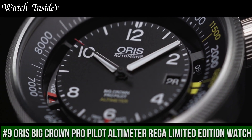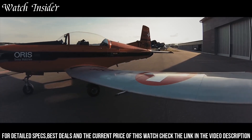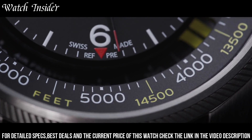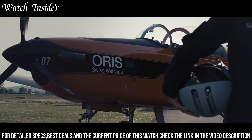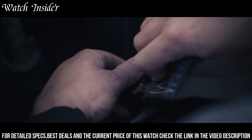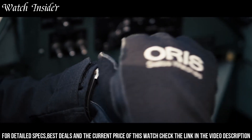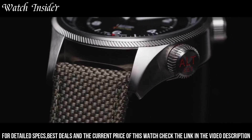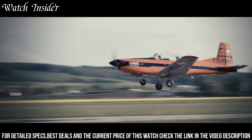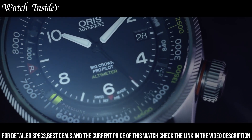Number 9: Oris Big Crown Pro Pilot Altimeter REGA Limited Edition Watch — a perfect blend of form and function. This aviation watch is equipped with an altimeter and barometer that help pilots and outdoor enthusiasts measure altitude and atmospheric pressure with accuracy. It features a durable stainless steel case, scratch-resistant sapphire crystal, and water resistance up to 100 meters. The REGA Limited Edition features a distinctive red dial and the logo of the Swiss Air Rescue Service, paying tribute to their heroic work.